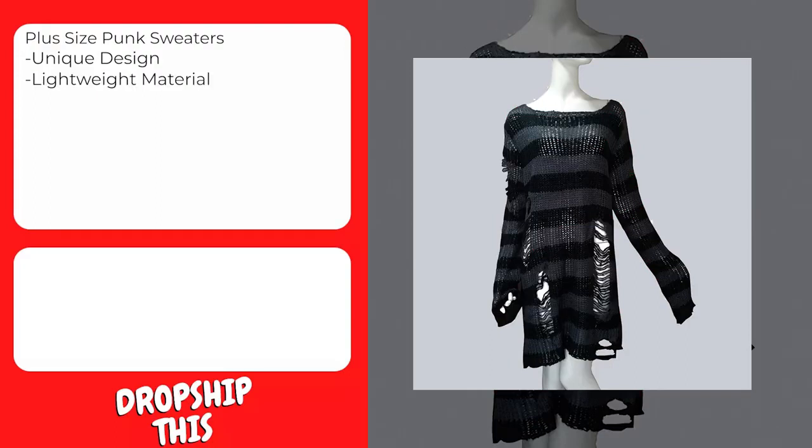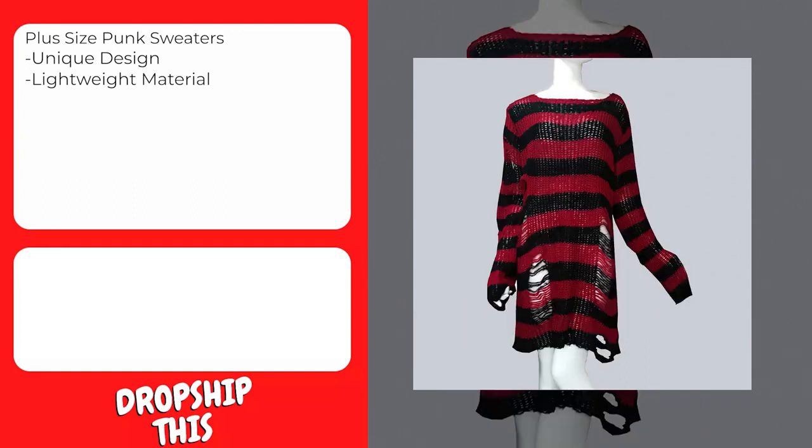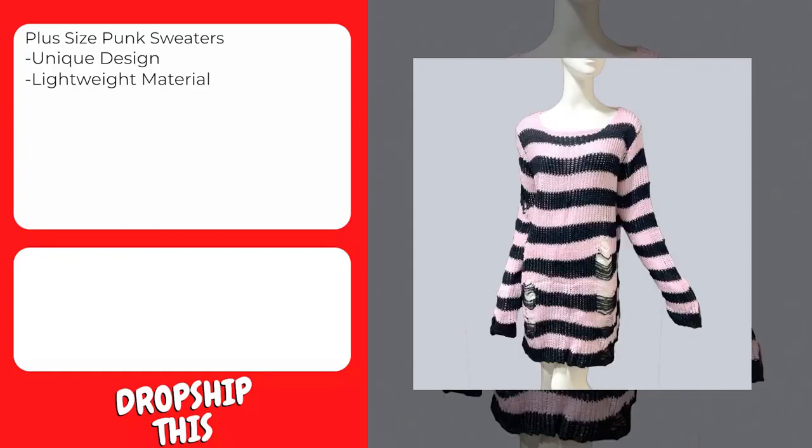Suitable for daily, travel, home, vacation, shopping, street, party, outdoor, running, playing, walking, indoor sports, exercise, and workout clubs. These women's sweatshirts provide you with a better wearing experience. There are various colors and sizes for you to choose from, suitable for most women and girls.